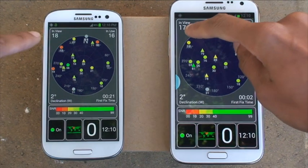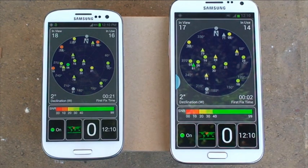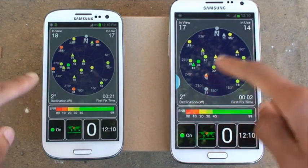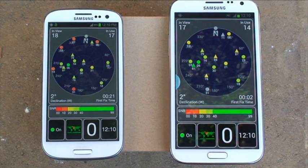Again, it gives you a view of 18 satellites on the S3, whereas 17 on the Note 2. It's using 14 on the Note 2 compared to the S3's 17 now. It gives you the degrees of elevation, and also the first fixed time — which is how fast it locked on to the first satellite. As you saw when we booted up, the Note 2 did lock on the fastest compared to the S3.